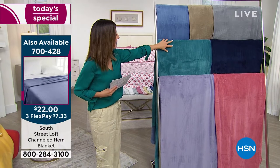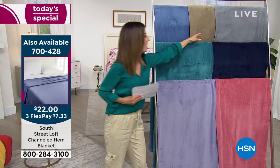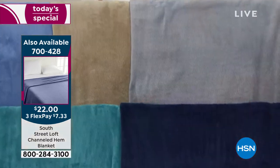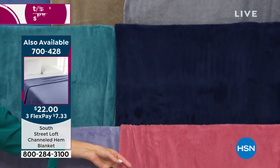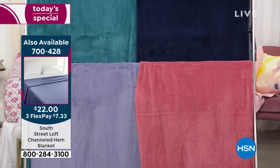The blanket is only $22. We have it in lavender, teal, blue, taupe, gray, navy, and beautiful rose. It's $700-428 if you want to go ahead and add that to your order.